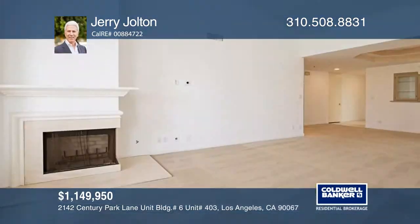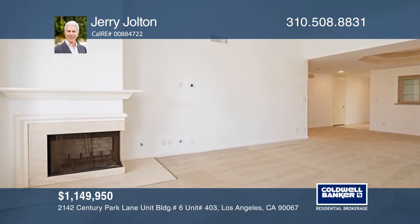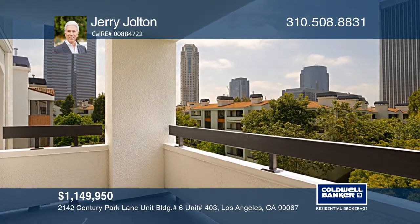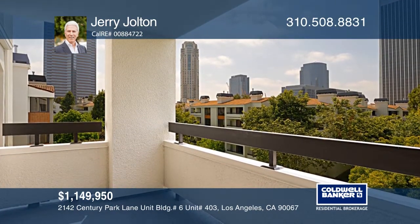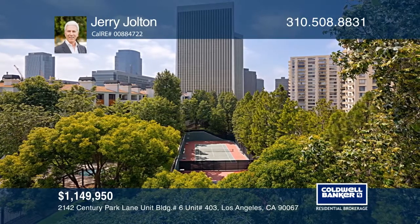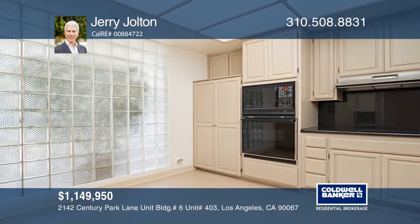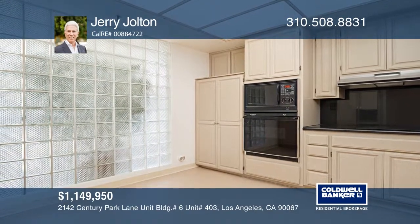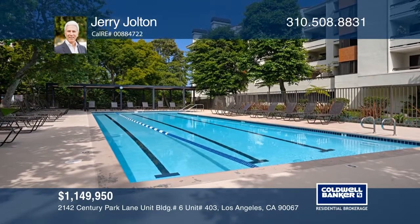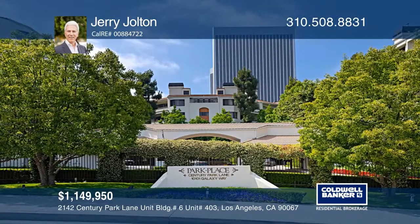This Park Place penthouse offers three bedrooms and two and one-half baths. The living room features a fireplace and balcony with lush treetops and city views. The eat-in kitchen offers natural light from a glass-block wall. The master bedroom boasts a fireplace and more. Enjoy recreation, 24-hour security and more. This unit is near shops, dining and more. Jerry Jolton is ready to give you the keys to your dream home — give him a call today.